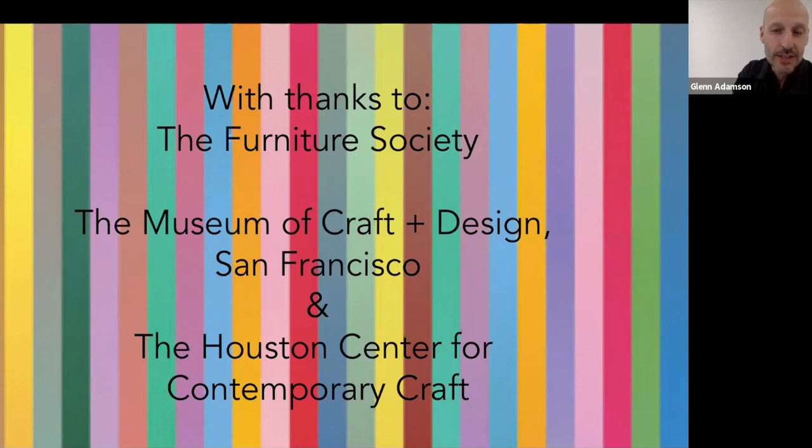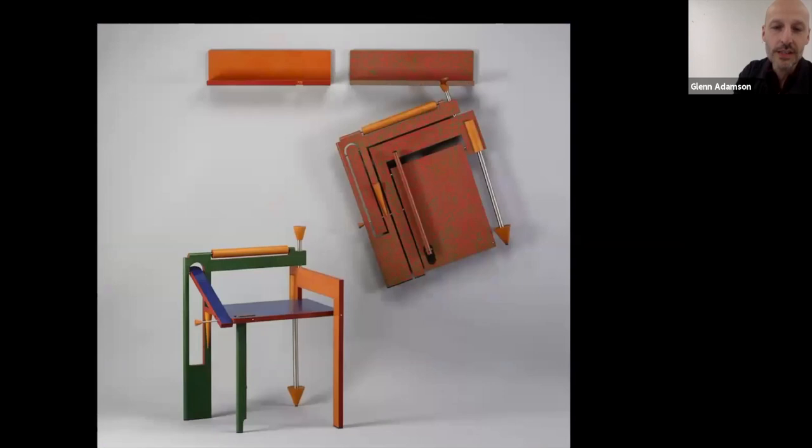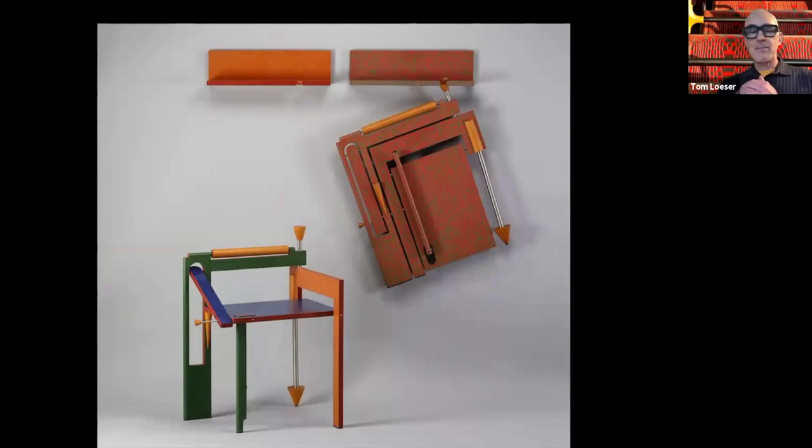We're going to organize our comments this evening in three sections, echoing the title of the show: 'Please Please Please.' But first, a little exposition. Katie, who's managing this event, is going to put a link in the chat to a virtual tour that the Center for Art and Wood made of the exhibition. It's fantastic — a piece of software some of you have probably seen when visiting gallery exhibitions — and you can actually see the installation if you take that virtual tour.